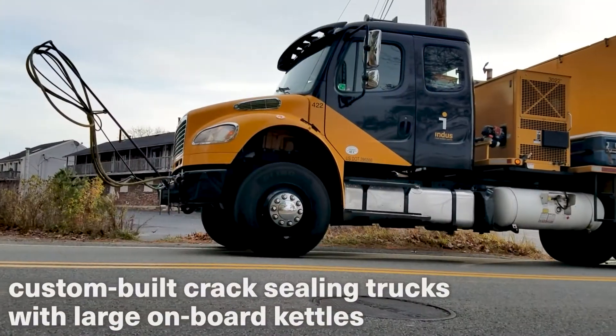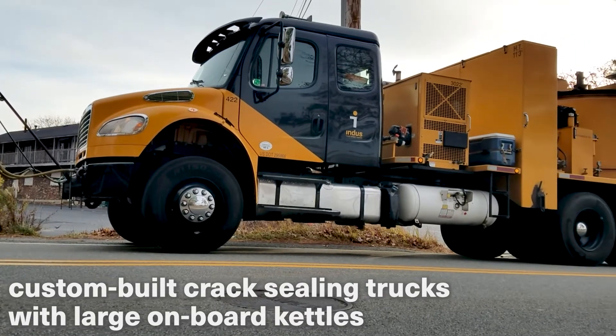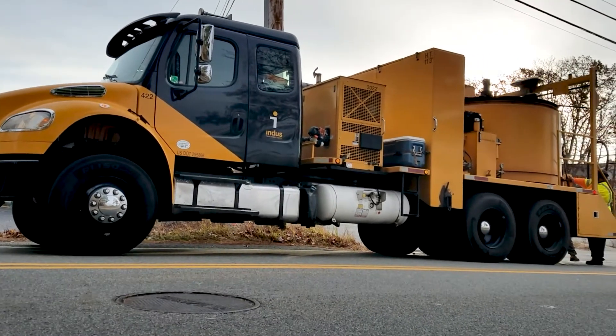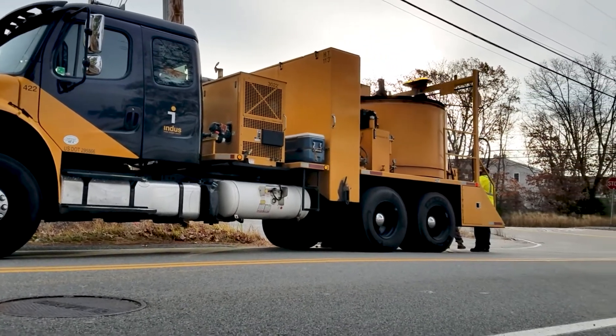We are well known for our best-in-class, custom-built crack-sealing trucks with large onboard kettles, and will show up to your job with about 1,000 gallons of sealant, all up to the proper temperature and ready for a productive day.